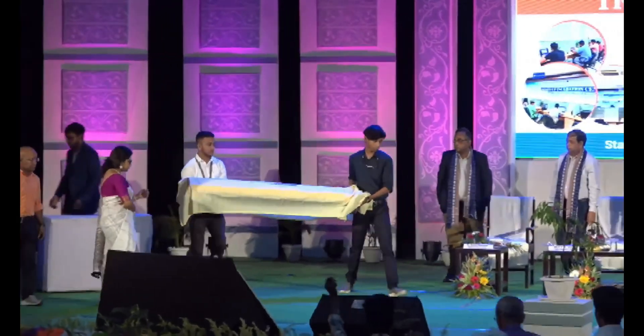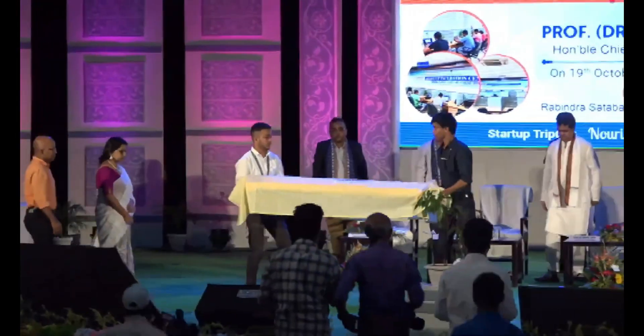Starting with the product Chitrika, developed by the students of NIT Agartala under the guidance of Professor Sumandev. I would request the Honorable Chief Minister, Sir, to unveil the product Chitrika. I would also like to request the developers of Chitrika to join the unveiling along with Professor Sumandev.